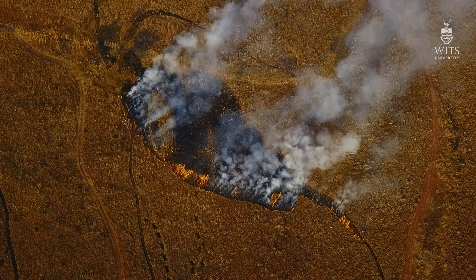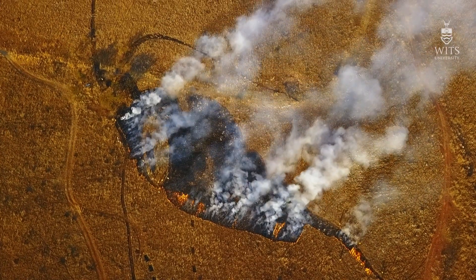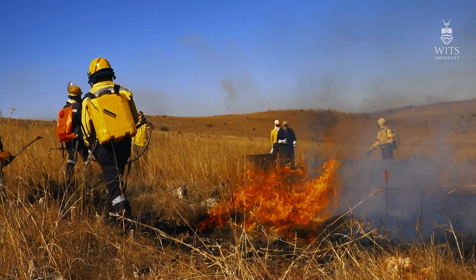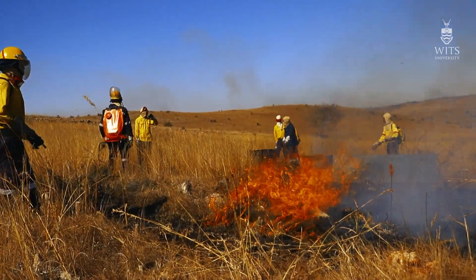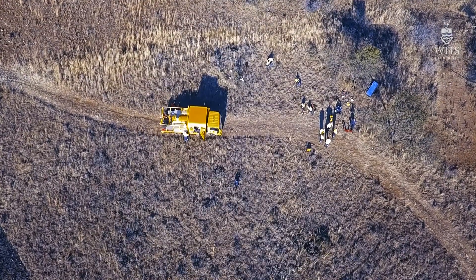In many ecosystems in the world, fire is as natural as rain. We expect fires in our ecosystems just like we expect rain to fall. Fire is often seen as a destructive force because it's not very easily under people's control and because it can cause damage and result in loss of life.